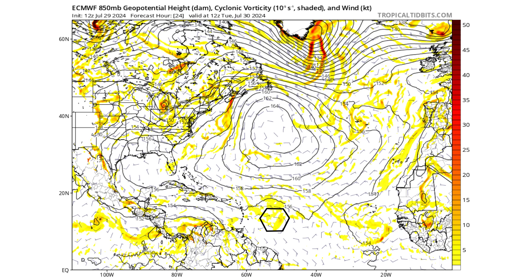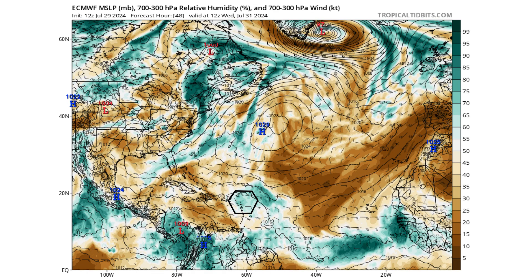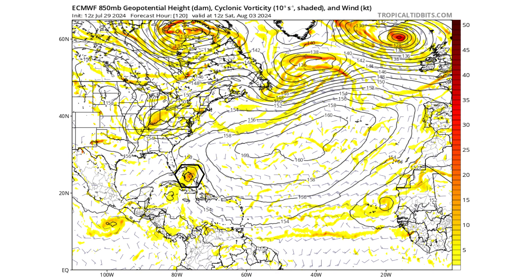We see the two waves merge by tomorrow, Tuesday the 30th. That combined wave will make its way towards the northern Lesser Antilles Islands by Wednesday the 31st. The two waves will have a lot more moisture as the system interacts with that surface trough and other tropical wave. We will have a light wind shear environment conducive for tropical development. By this weekend on Saturday the 3rd, we could see a vorticity max starting to form right around the northern Bahamas.